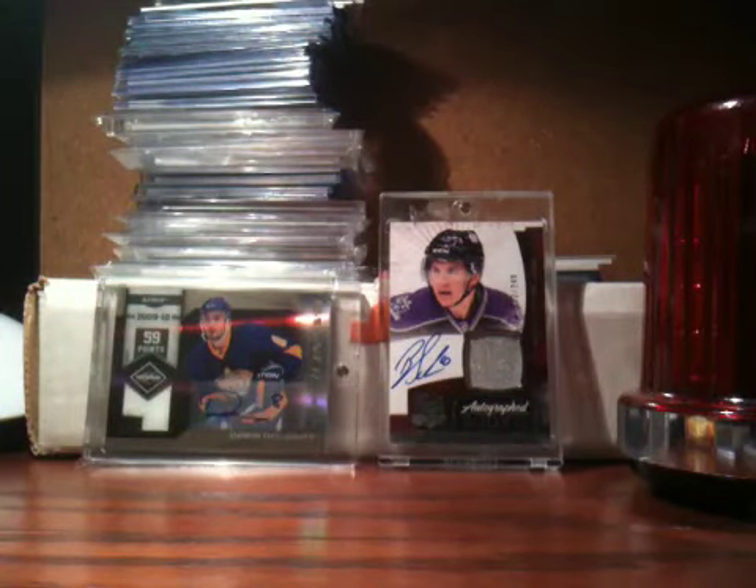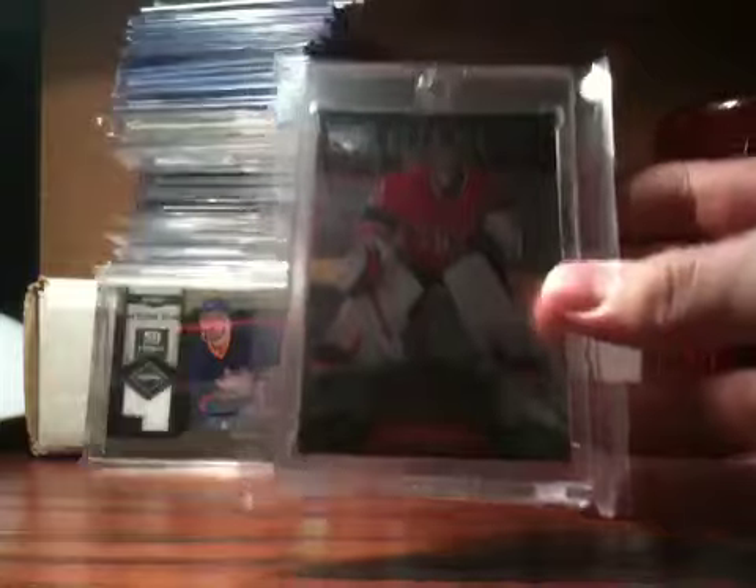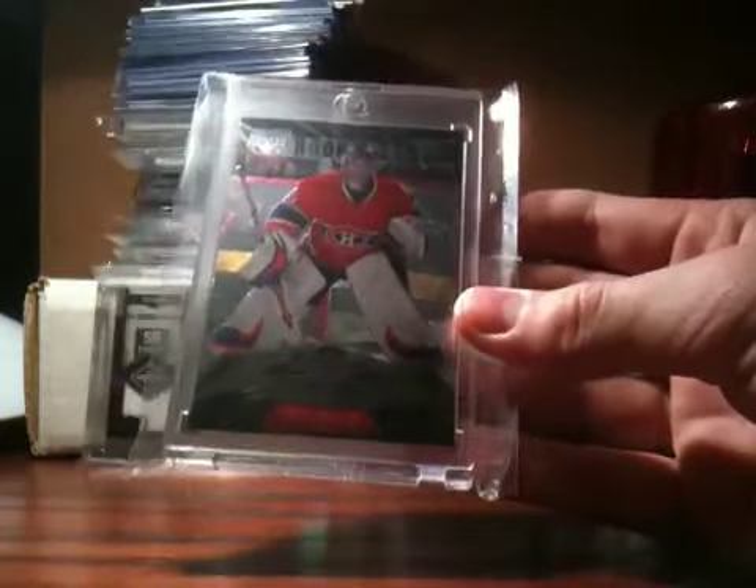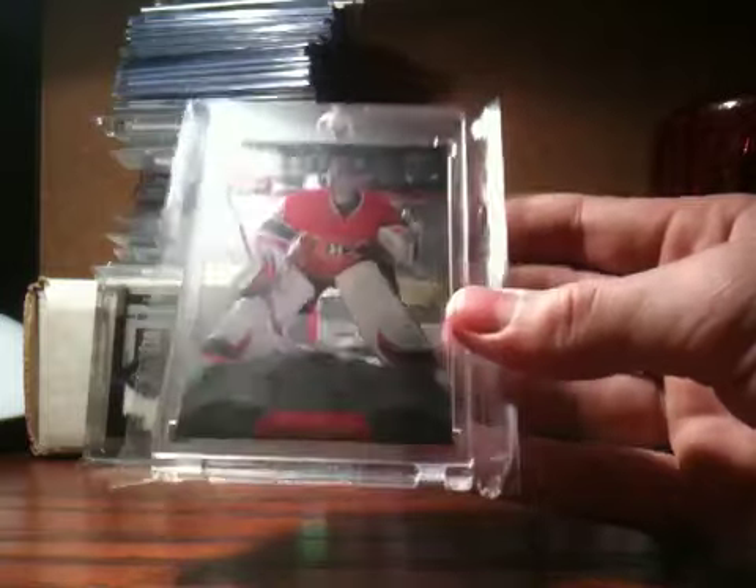Next, I got my first Carey Price card that's just a plain rookie — no jersey, autograph, or patch. It's just a Black Diamond Carey Price rookie card. That's not for trade either — that's PC — so that's really nice. I really like that.